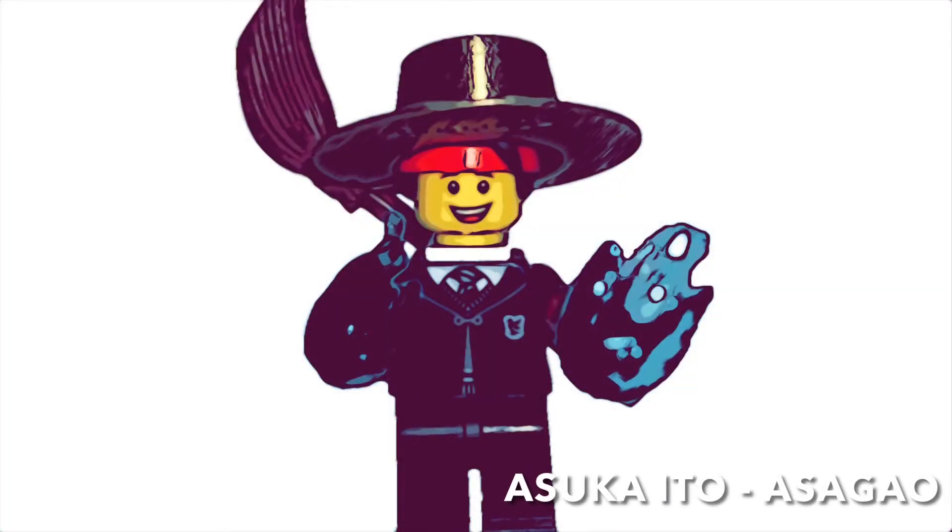Hello Harry Potter fans, welcome back to the channel! Today we have another discussion video on a very exciting Harry Potter news. I usually don't do news videos except when I'm super excited about something, and this just happens to be one of those cases.